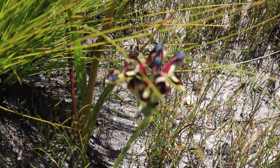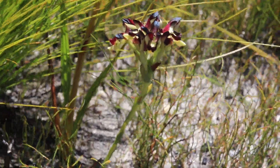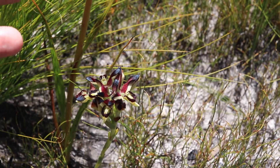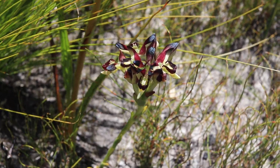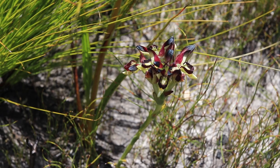Here is a nice Disa atricopilla specimen — very floriferous, I count about six flowers. Super, super nice. I just wish I could have seen one of the wasps — that would have been cool.